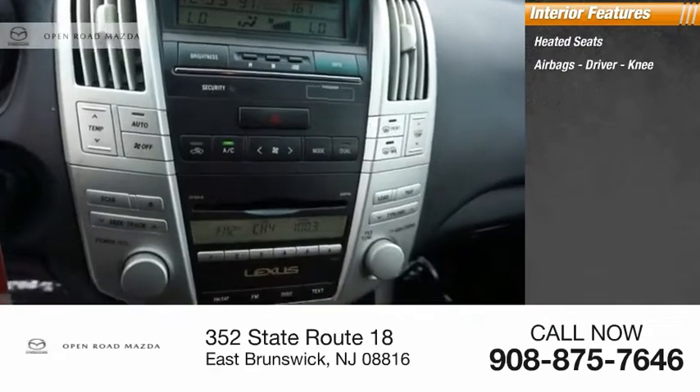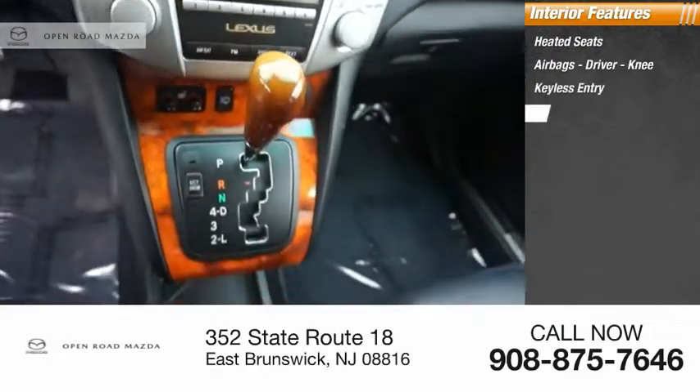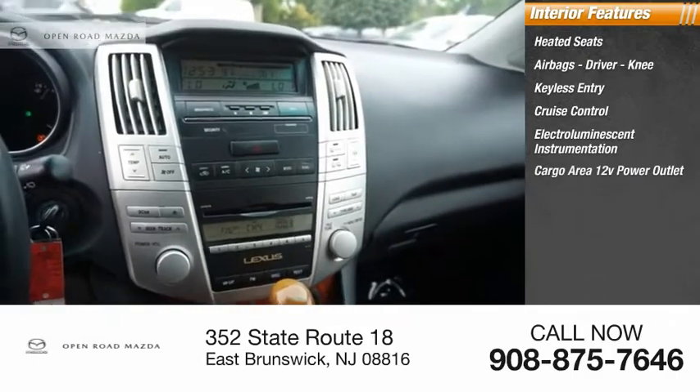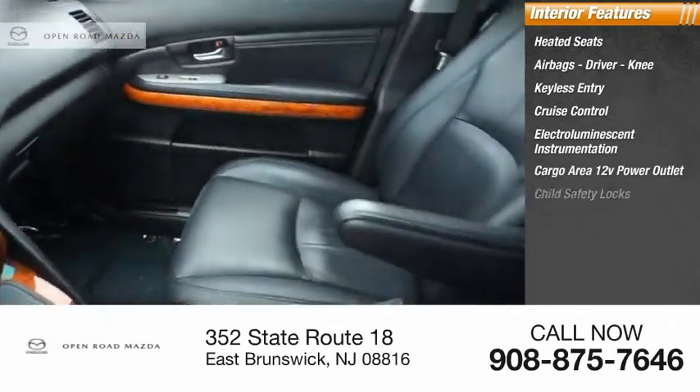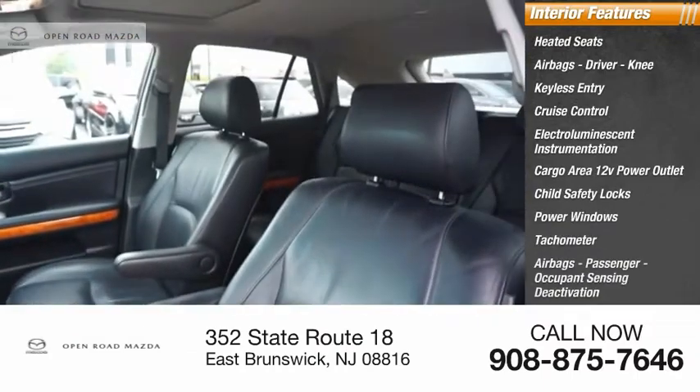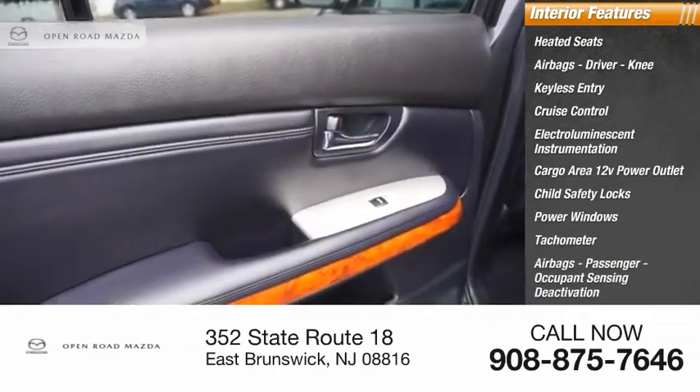Inside you'll find heated seats, airbags, keyless entry, cruise control, electro-luminescent instrumentation, cargo area 12-volt power outlet, child safety locks, power windows, tachometer, passenger airbags, and occupant sensing deactivation.